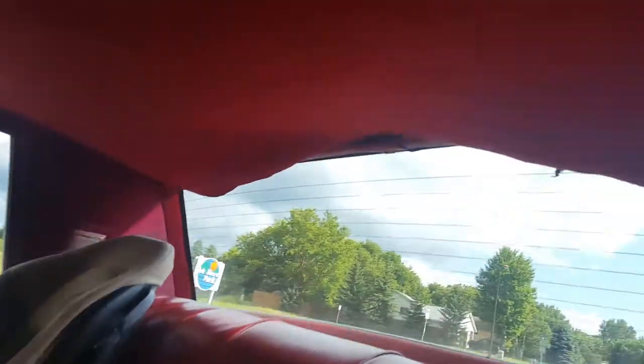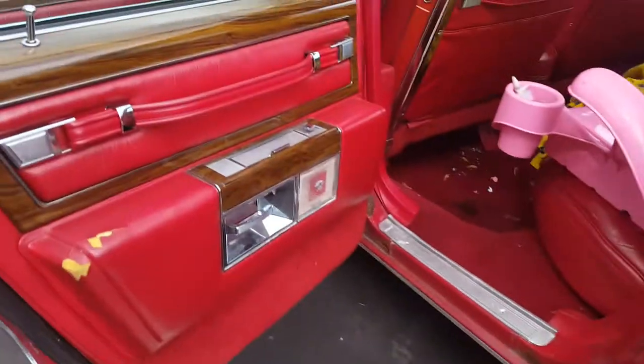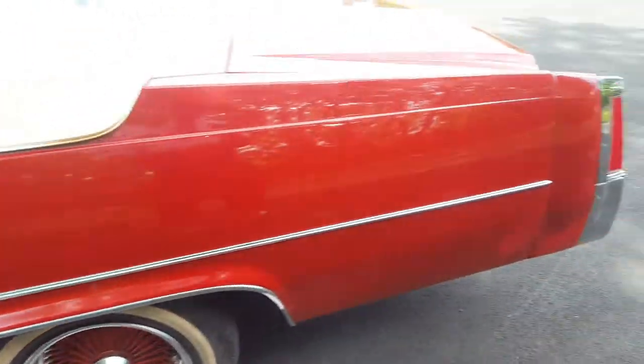The top ceiling's kind of falling apart — I'll figure out how to fix that. I fix little things bit by bit. Check out the inside rough spots right there — I'm gonna see if I can fix that. And it starts up pretty sweet.